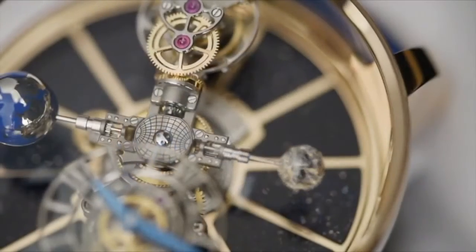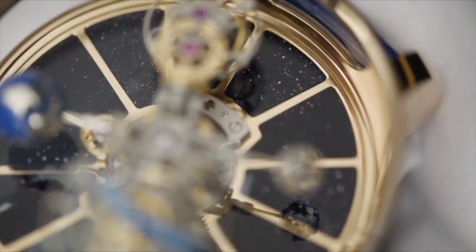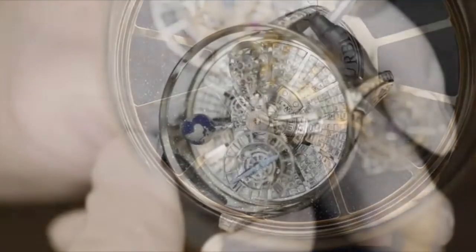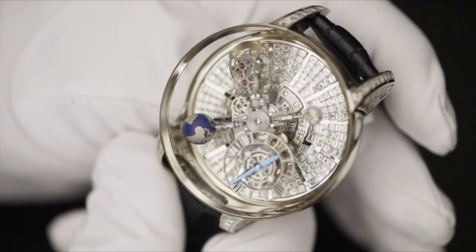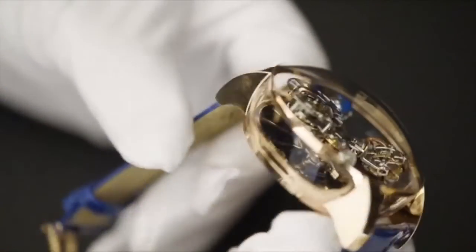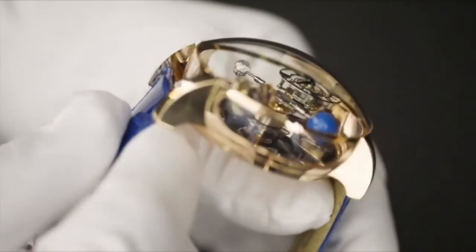The background for all of this spinning and turning is pure aventurine in one version, evoking the starry sky. The Astronomia is also available in a baguette diamond version. The rose gold case is sapphire crystal on all sides, so the entire universe of the watch is on display.